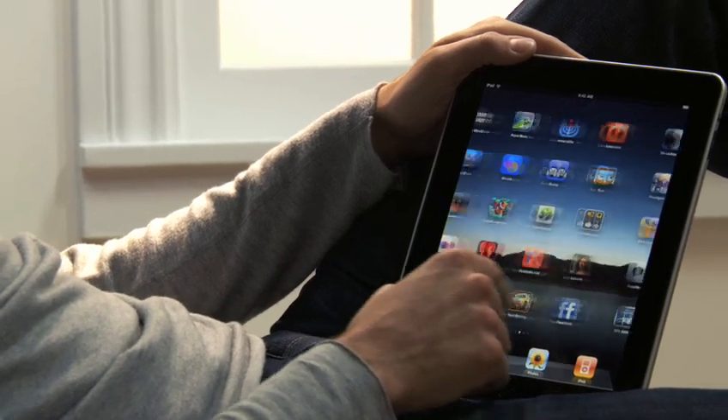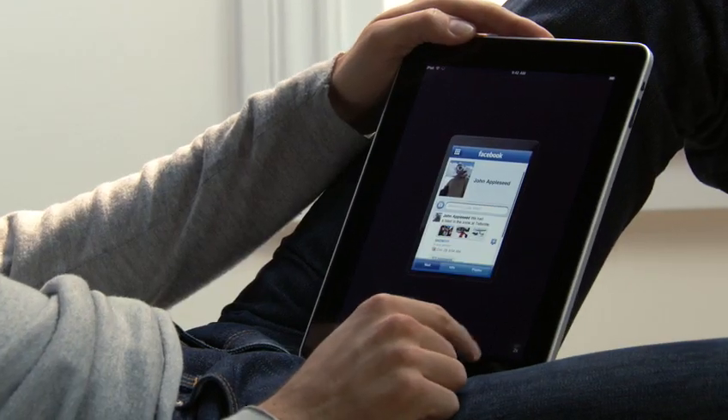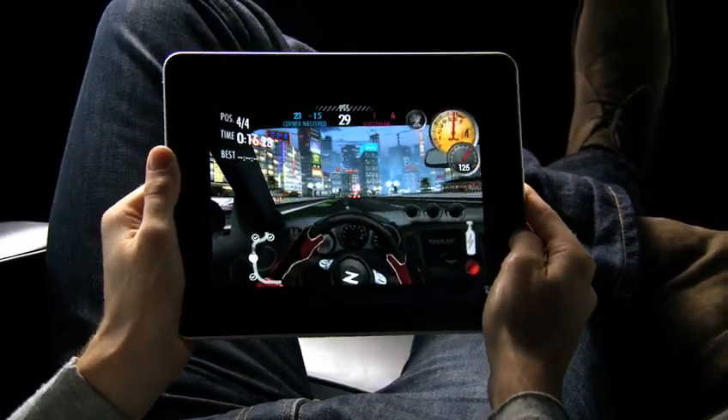We built the iPad to run virtually every one of the more than 140,000 apps available on the App Store, as well as the ones you've already downloaded onto your iPhone. So the apps you use every day and all the games you love playing will run on your iPad right out of the box. Plus, with the release of the iPad SDK, developers will be building apps specifically for the iPad. So there's going to be a whole new gold rush for app developers.